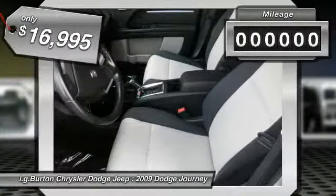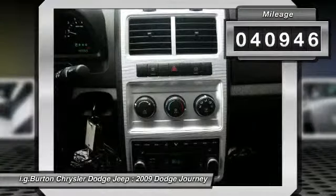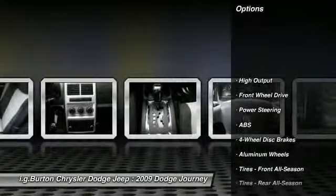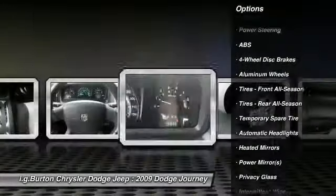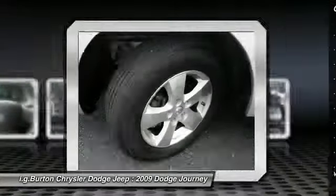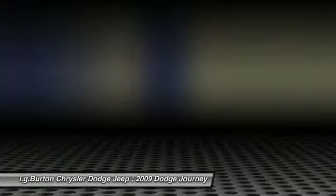This vehicle has less than 45,000 miles. Here are some of this vehicle's great options: stability control, CD changer, traction control, anti-lock braking system, air conditioning, adjustable steering wheel, power steering, keyless entry, aluminum wheels, cruise control.